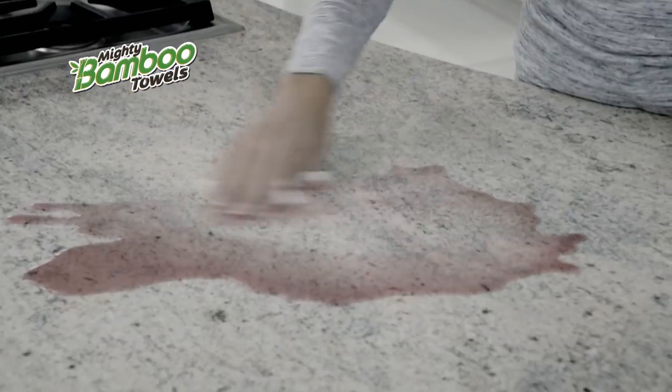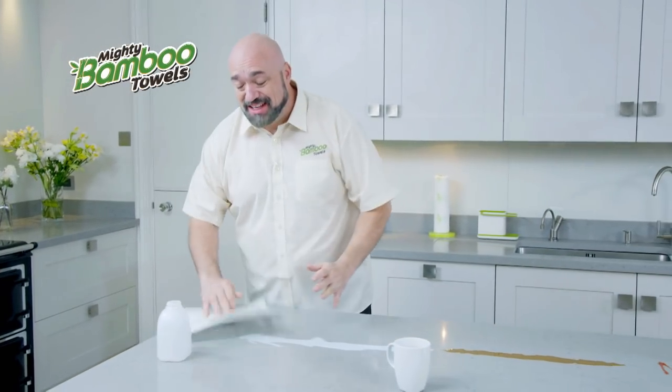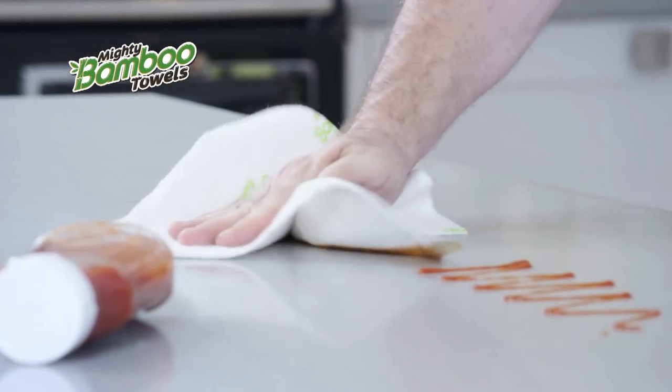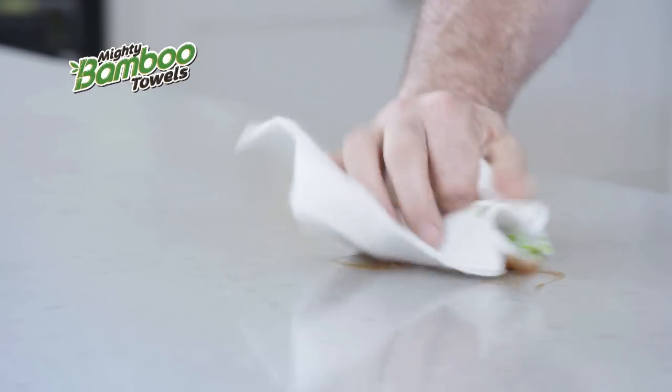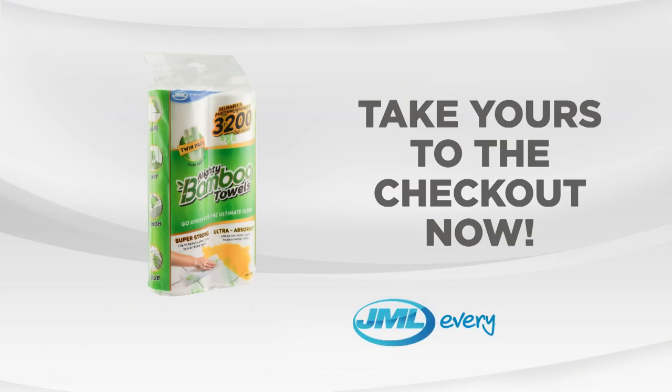Forget flimsy, wasteful kitchen roll. Toss out your smelly, bacteria-filled cloths, and stop crying over spilt milk. Save money, save the planet, and go green with the ultimate clean — with the super-strong, super-thick, super-absorbent Mighty Bamboo Towel from JML! Take yours to the checkout now!